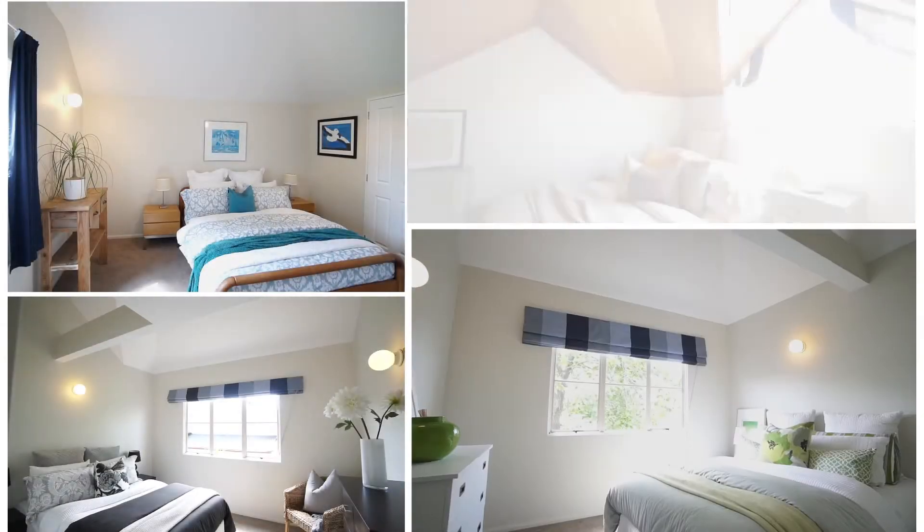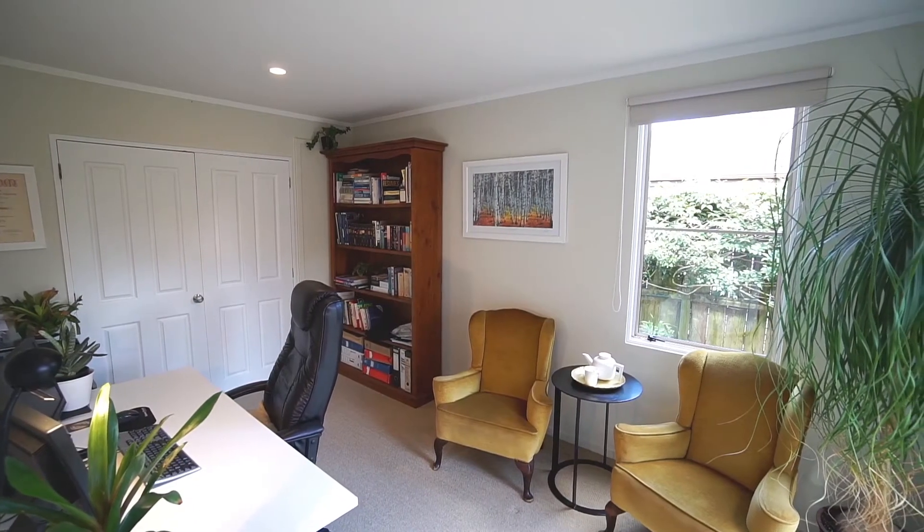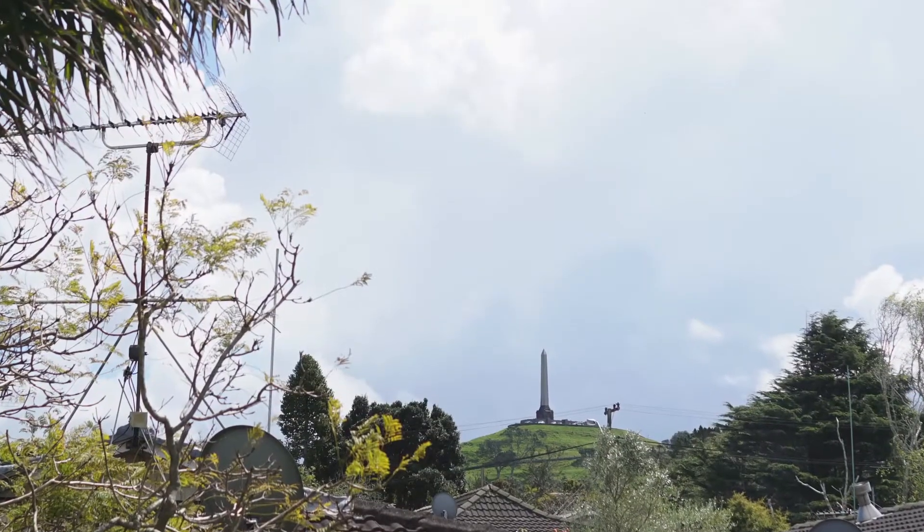With five bedrooms and a study, this property has plenty of options for your growing family. Plus from the master bedroom, you've got lovely views to One Tree Hill.